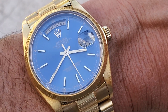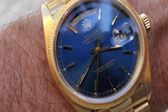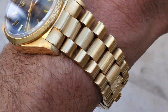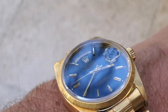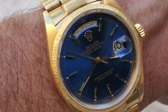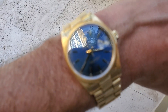Hey watch fans, here we are on a windy day doing a quick review of the Rolex Day-Date in yellow gold with a blue sunburst dial. Let's see if we can get a little bit of that effect — I'm not the best photographer so you're going to have to use your imagination a little bit, but yeah, there you go, getting a little bit of the sunburst effect.